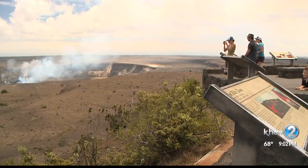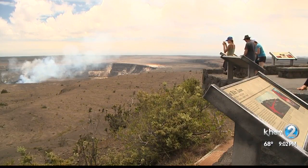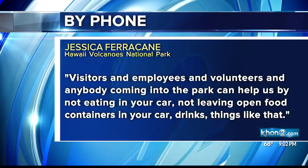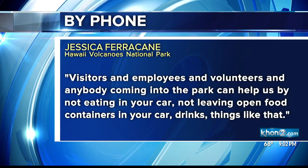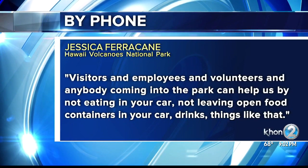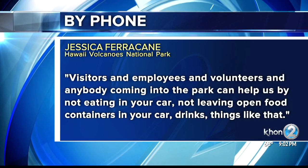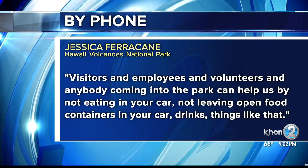She says that while the park does inspect cargo that comes in for little fire ants, they're asking the public to do their part as well. Visitors, employees, and volunteers — anybody coming into the park can help by not eating in your car, not leaving open food containers in your car, or sweet drinks.